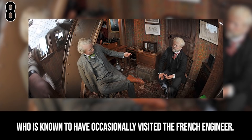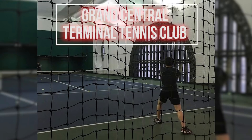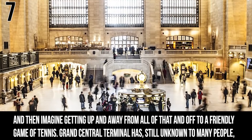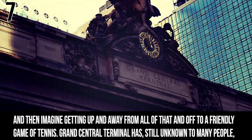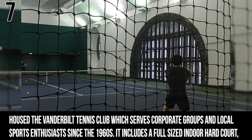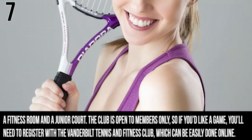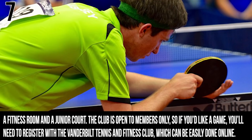Number 7: The Grand Central Terminal Tennis Club. Imagine all the daily hustle and bustle of Manhattan — the traffic jams, the impatient commuters — and then imagine being able to get away from all of that for a friendly game of tennis. Grand Central Terminal has, still unknown to most people, housed the Vanderbilt Tennis Club, which has served corporate groups and local sports enthusiasts since the 1960s. It includes a full-sized indoor hard court, a fitness room, and a junior court. The club is only open to members, but you can register with the Vanderbilt Tennis and Fitness Club pretty easily online.